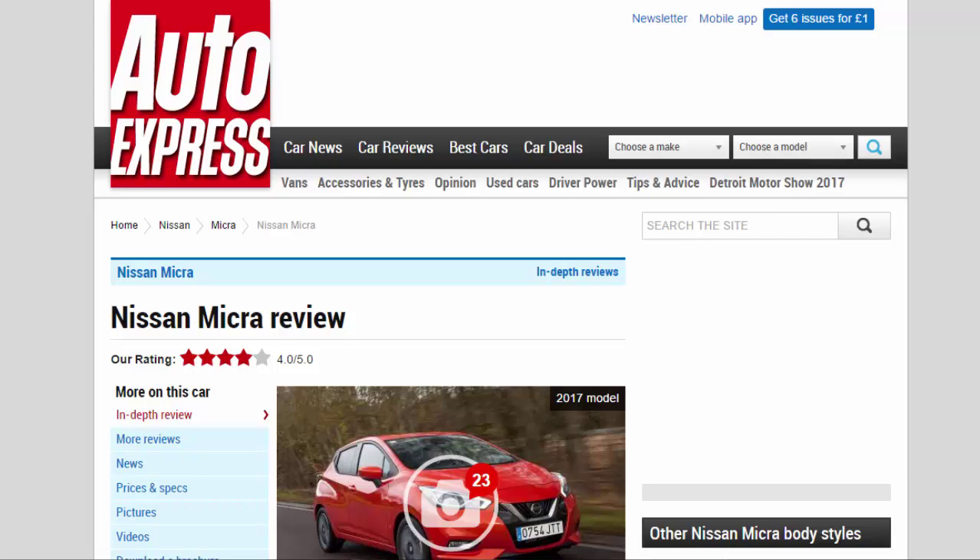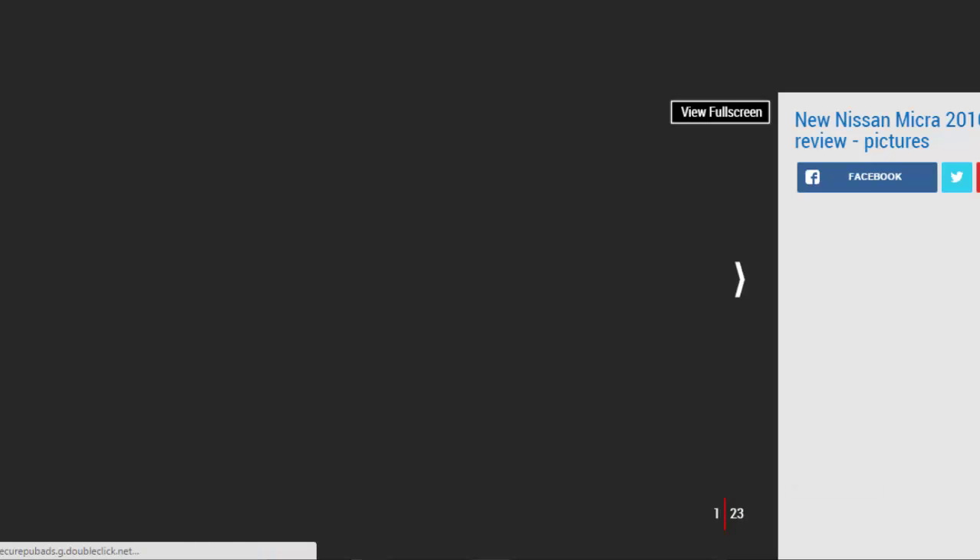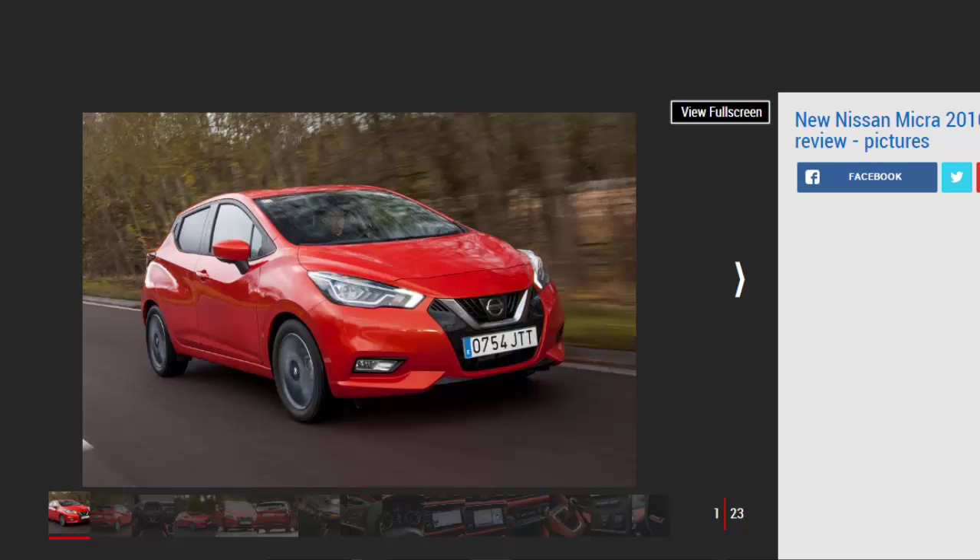Nissan Micra review — our rating: four stars. The new Nissan Micra casts away the dreary image of predecessors to become a top supermini for interior quality, practicality, and styling. Against: poor rear headroom, not as fun as a Fiesta, some pricey options.